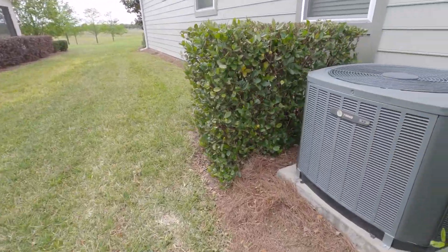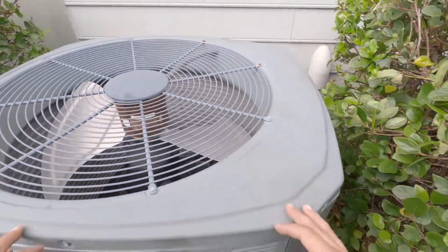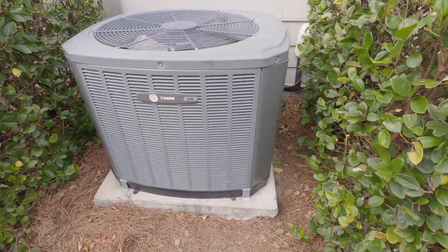It's going to be in a five-minute time delay and then it should fire up. Here's a view of the outside unit — a little Trane straight cool XR, nothing too fancy.